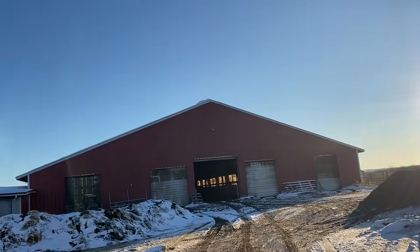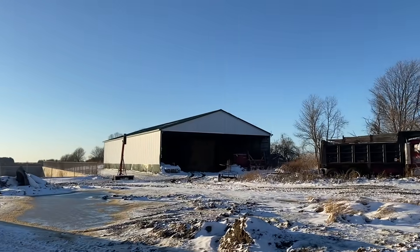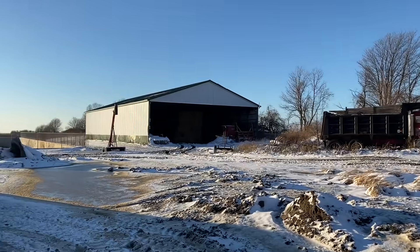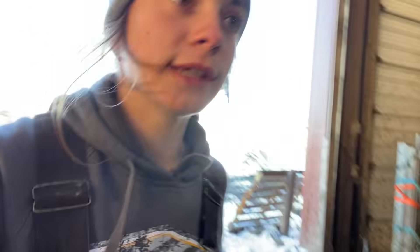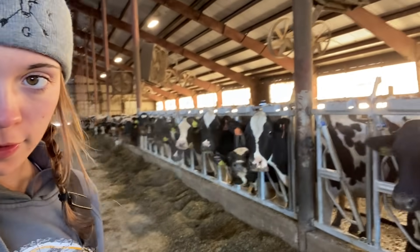Oh no no no, you go down, down, down — oh my gosh, it's chilly! Good thing I'm bundled up. Here's our big barn, where we keep all the straw. It's so warm inside, and all these girls are in here. So yes, this is our big barn!